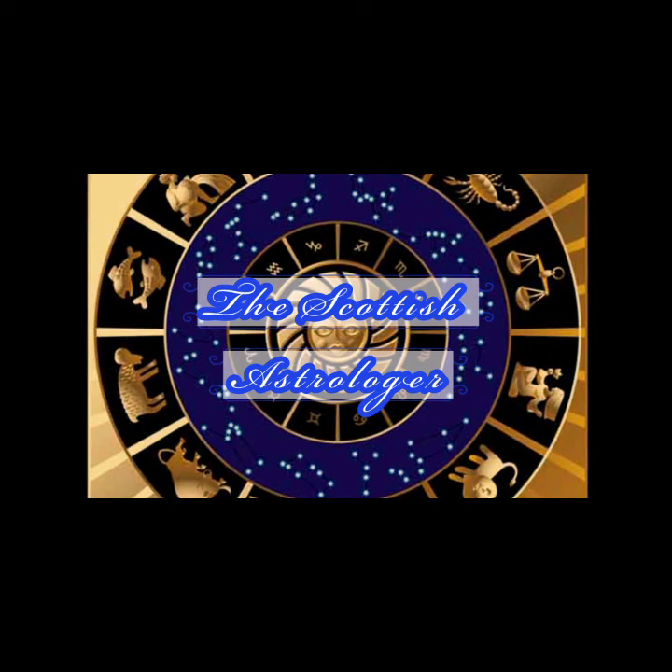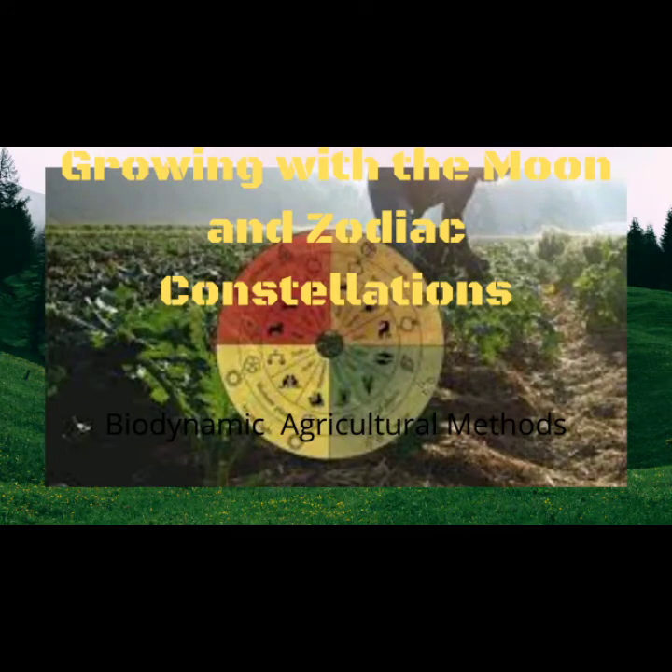Welcome to the channel. I'm the Scottish Astrologer and in this video I will be talking about how you incorporate both the moon cycles and the zodiac constellations into agriculture, which has been used for a long time now, especially through what is known as biodynamic agriculture.